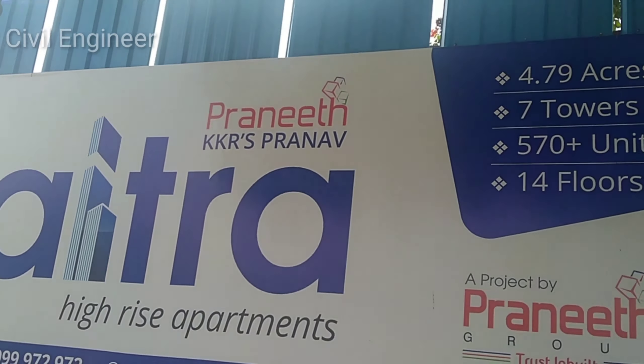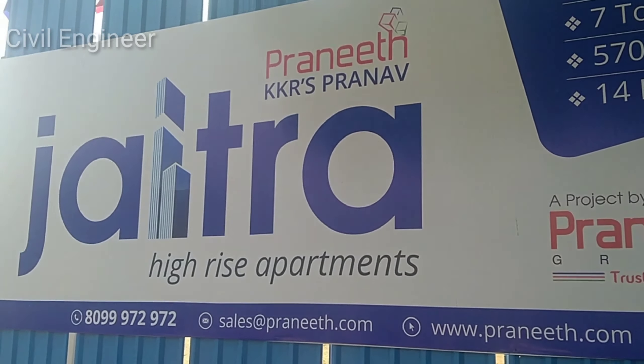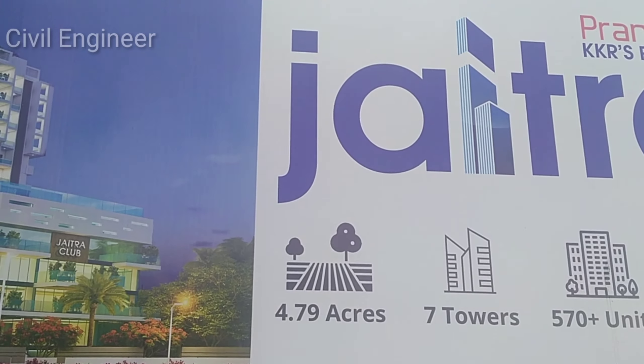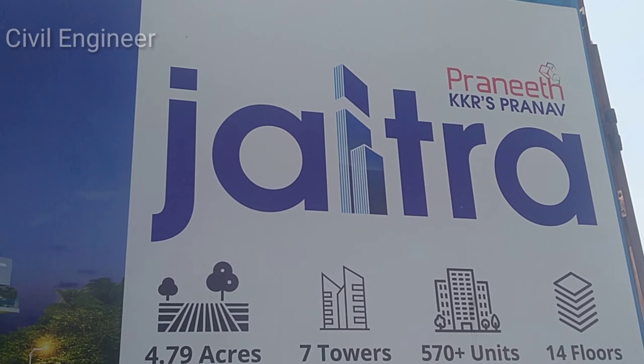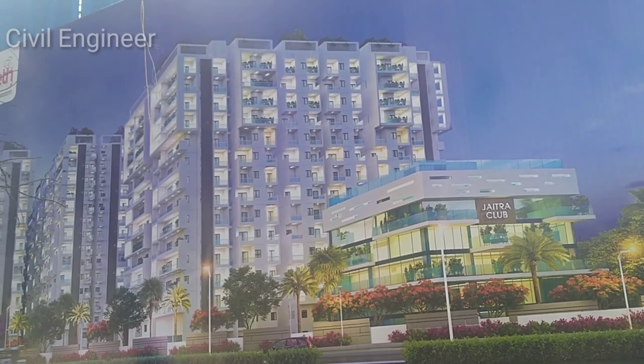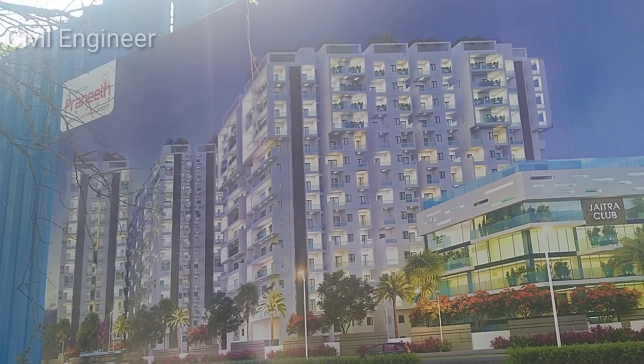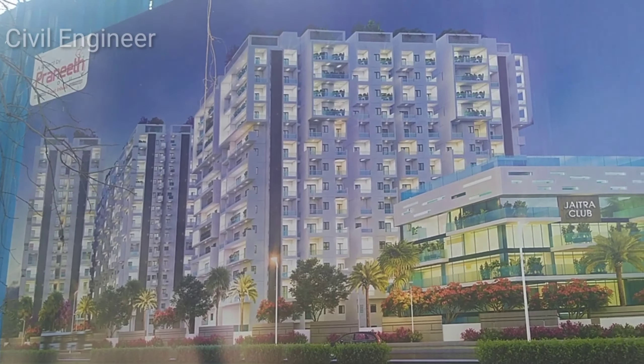Recently, we started a new project called Jaitra. We have 7 hours and 570 units. We have 4 and a half land and construction with about 870 units. This is a new project called Jaitra.